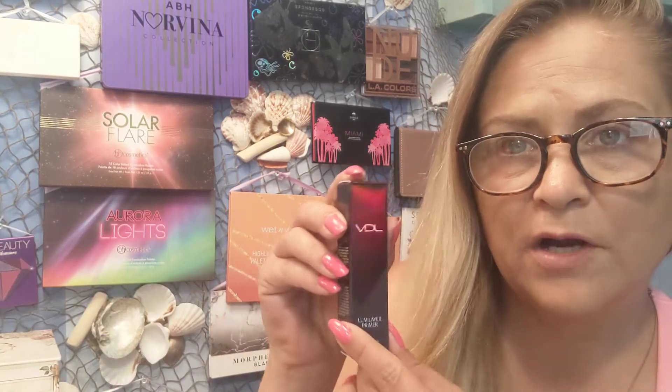I'm going to put this VDL primer in my little giveaway box. Allure is your $15 a month box — it's always been great, delivery's always been great, never had an issue with it. Absolutely love it. Alright guys, I'll see you in the next video. Bye.